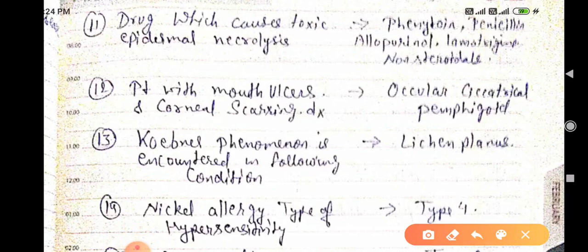Drugs which cause toxic epidermal necrolysis: phenytoin (anti-epileptic), penicillin (antibiotic), allopurinol (xanthine oxidase inhibitor used in chronic gout), lamotrigine (used in epilepsy), and non-steroidal anti-inflammatory drugs. These drugs cause toxic epidermal necrolysis.